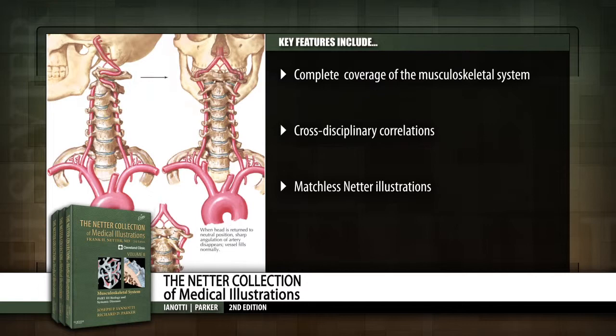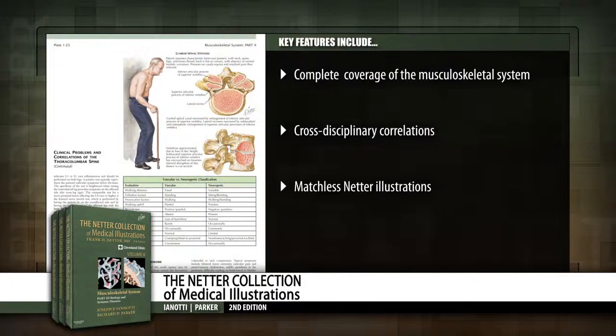Benefit from Netter illustrations that offer precision, clarity, detail, and realism as they provide a visual approach to the clinical presentation and care of the patient.